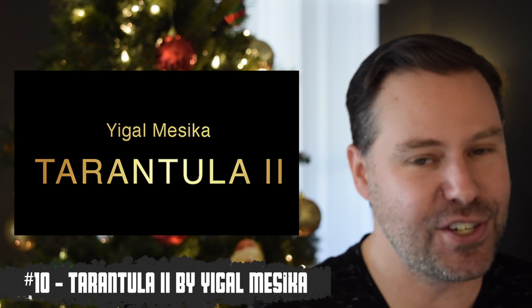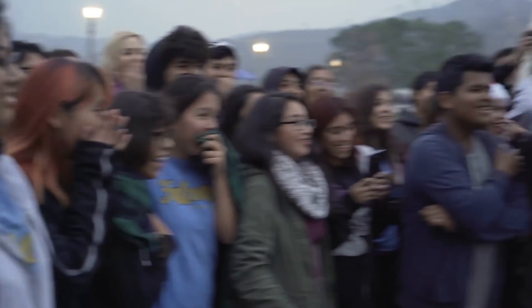Rounding out the list at number ten is Tarantula 2 by Eagle Masika — only seven years in the making. This is a huge update to the original Tarantula, which was a smash hit on its own. It now has a rechargeable battery with a USB plug — it's like being James Bond. It's got a totally silent motor, none of that buzz. Yes, the thread will break, but fixing it and putting it back is easy. Drop this device in your pocket and you are literally ready anytime to destroy people. Well worth the wait.